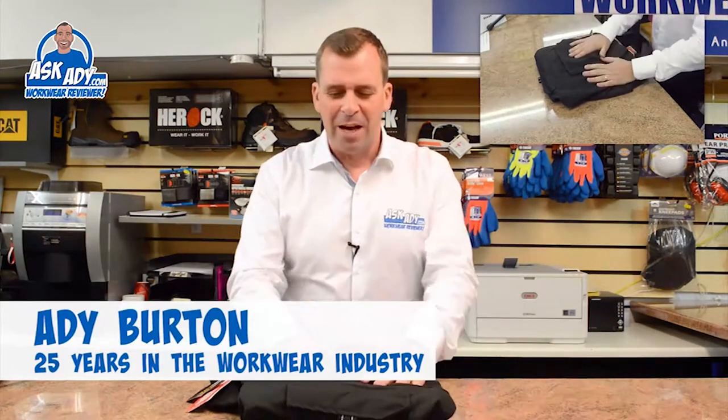Today I'm going to be reviewing the Dagon Trouser from Herock. This trouser is from their Expert range, so it's one of the top end products.